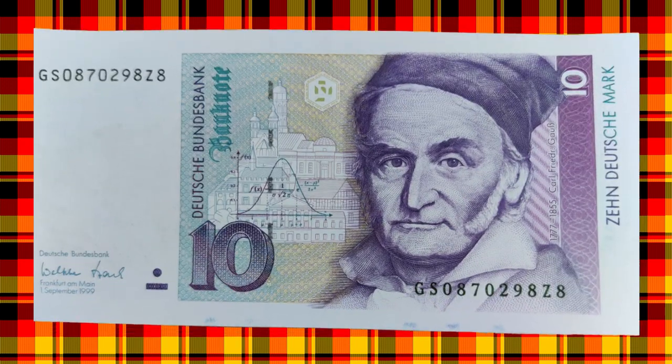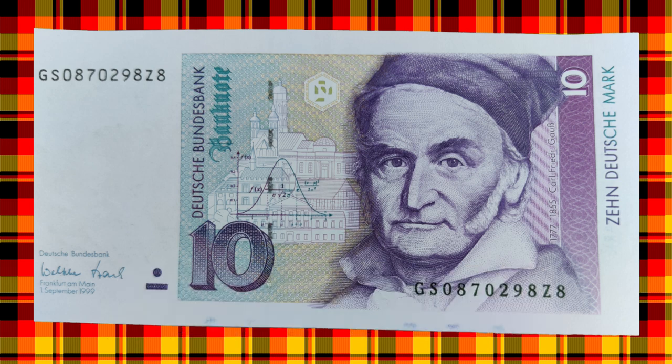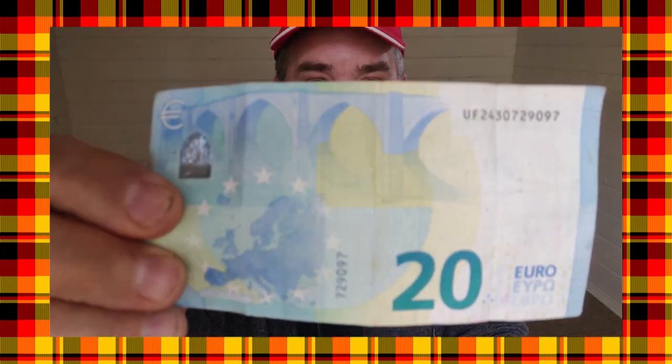This is a 10 Deutschmarks banknote, Germany's currency from 1948 for just over 50 years. But after decades of successful use, Deutschmark banknotes like this one were officially withdrawn across Germany. And on January 1st, 2002, they were completely and totally replaced by Euro banknotes.